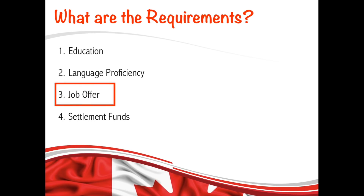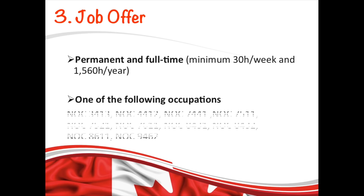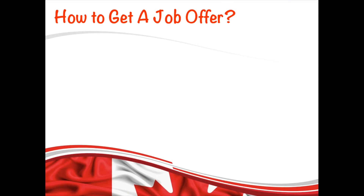The third requirement is a job offer, and this is one of the trickier requirements. Key points: the job has to be permanent and full-time, meaning a minimum of 30 hours per week. The job offer must be from specific NOC codes — the titles of these NOCs are listed on the official OINP website, and the link is in the description box below.